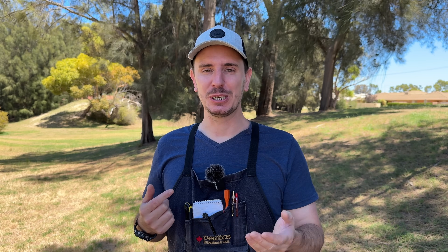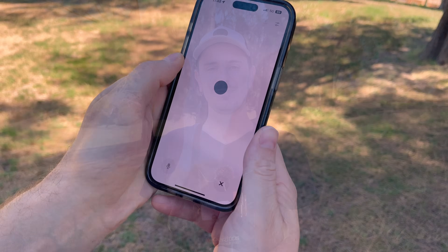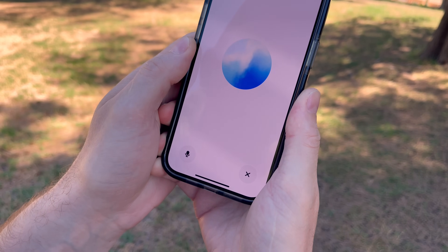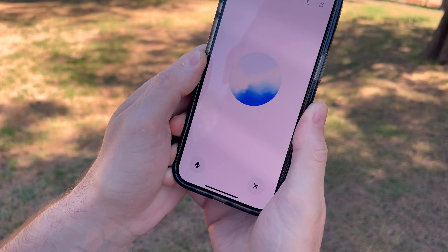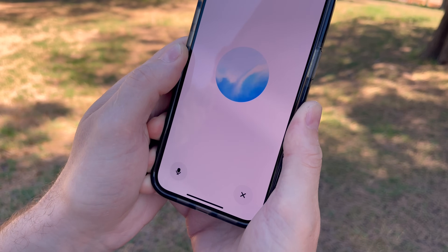I have to swap phones because the one recording now has ChatGPT loaded. I found a Stihl MS-201T chainsaw on a verge collection. I have no idea what's wrong with it or why it's not working. Can you give me a concise step-by-step guide to troubleshoot, inspect, repair and hopefully get this chainsaw running as well as it was before?